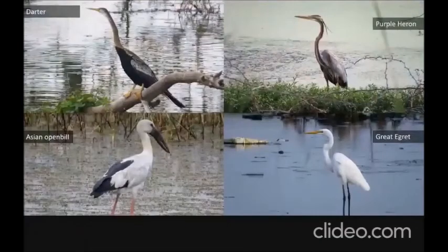The darter, also known as the snake bird, is another large bird you'll see. You'll be able to see the grey heron, purple heron, and all four species of heron: the grey heron, little heron, cattle heron, and intermediate heron. Where grasslands are present, you'll be able to see the open-billed stork feeding on mollusks and snails.